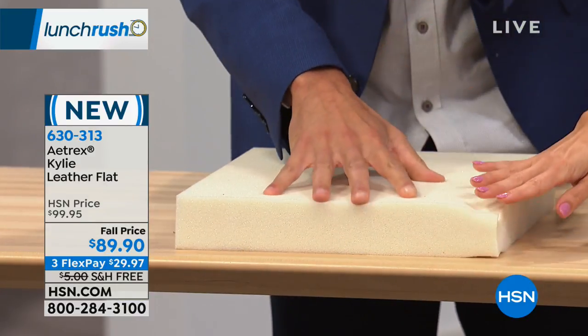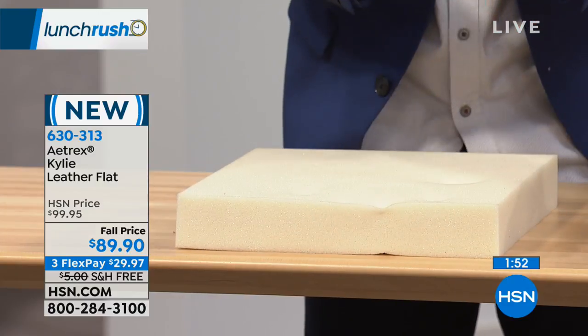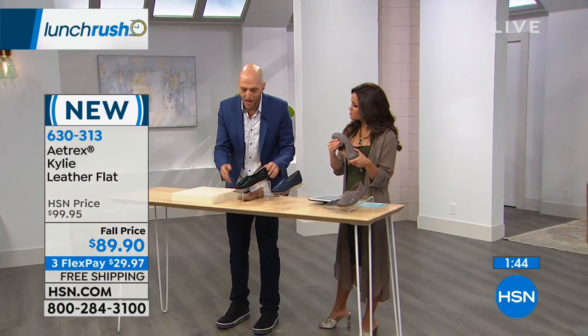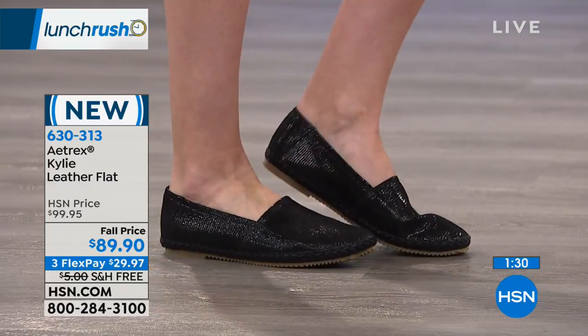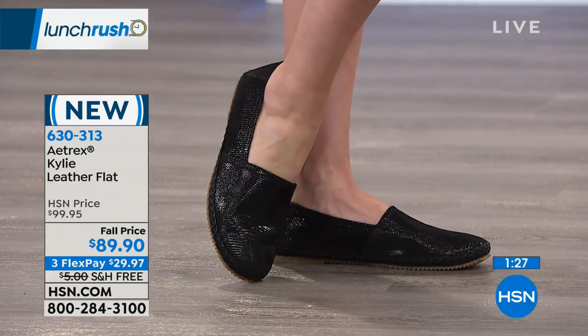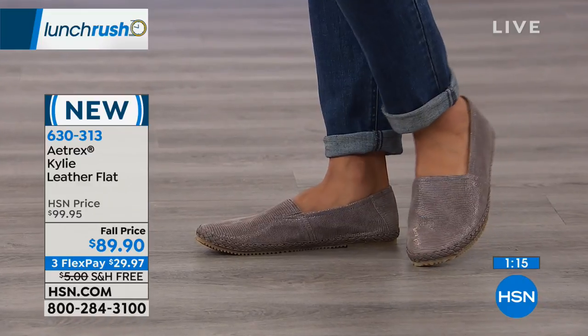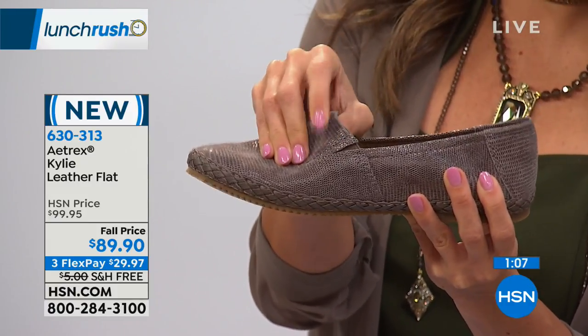The memory foam conforms to your feet, offsets your pressure, giving you function and the comfort you want. On the outside, we have these great embossed snake leathers — it's really fashion forward and the softest-feeling leather. Even on the back, it's so soft and supple — when you slip these on they really do mold to your foot. There's a hidden little section of stretch, a little bit of gore on the vamp, which gives fit flexibility for different instep heights so the shoe can conform to your unique foot. There's dual sizing — sizes go 5, 5½, 6, 6½, 7, 7½, 8, 8½, 9, 9½, 10, 10½, 11 — just go to your standard size when ordering.